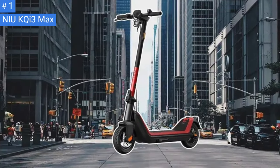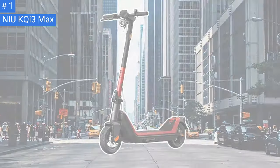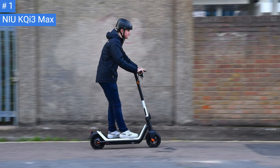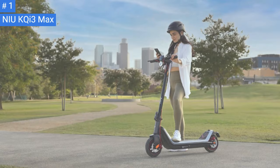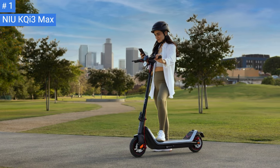Number 1: NIU KQi3 Max. The NIU KQi3 Max is the best all-around electric scooter we've tested. If you need to carry a scooter upstairs, then the Anegi Model 1 would be more suitable for you. However, the KQi3 Max is an excellent choice when it comes to range, performance, and handling.